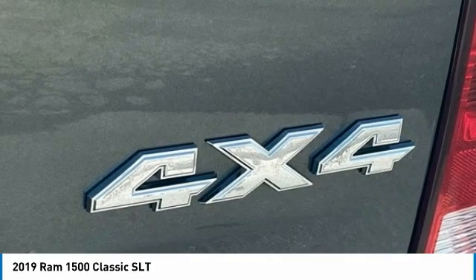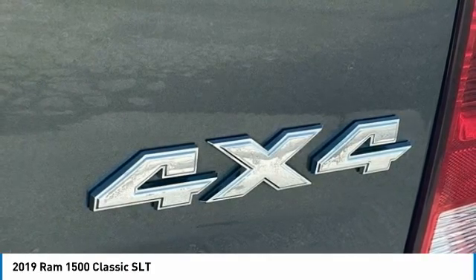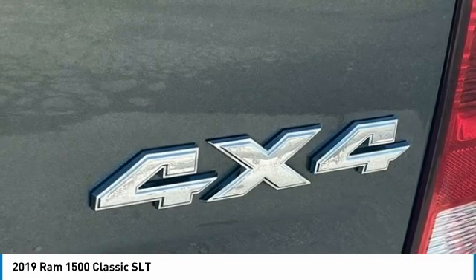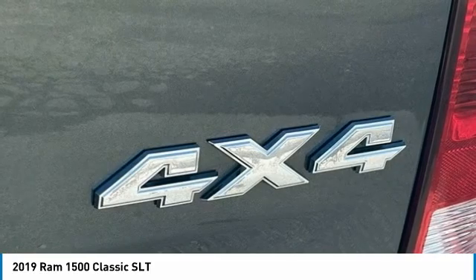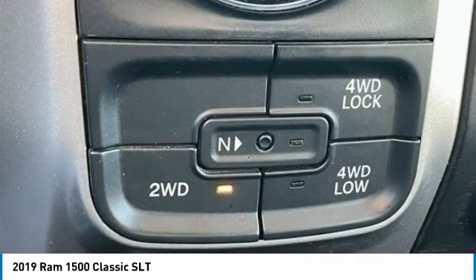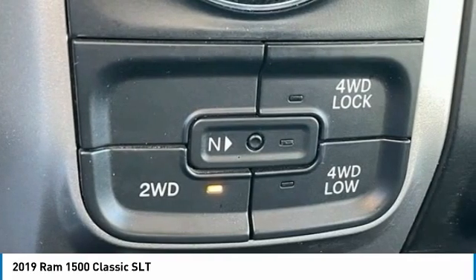Integrated Voice Command with Bluetooth, Low Tire Pressure Warning, Manufacturer's Statement of Origin, Occupant Sensing Airbag, Outside Temperature Display, Overhead Airbag, Overhead Console, Panic Alarm, ParkView Rear Backup Camera, Passenger Door Bin, Passenger Vanity Mirror, Power Door Mirrors.